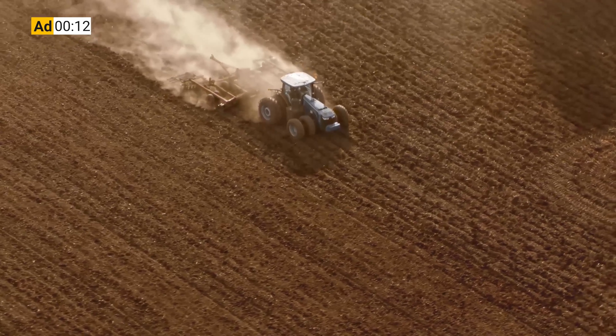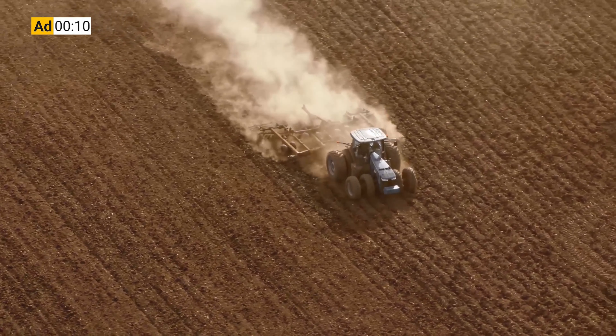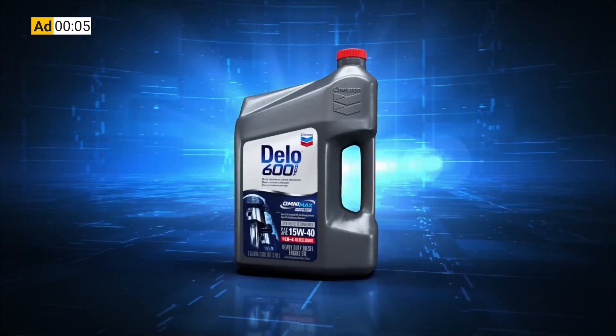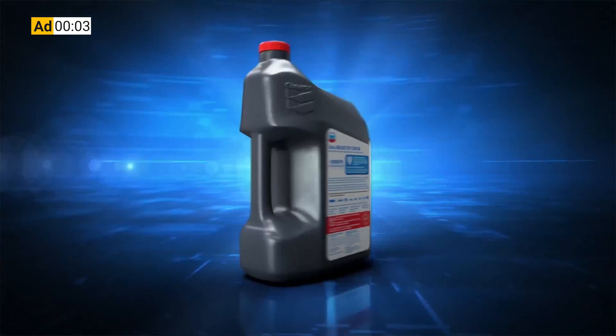Before, you had to choose between protecting your engine or your after-treatment system. Now you don't. Delo 600 ADF with OmniMax technology — it's time to kick some ash.